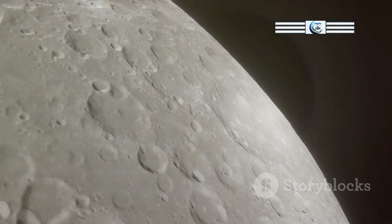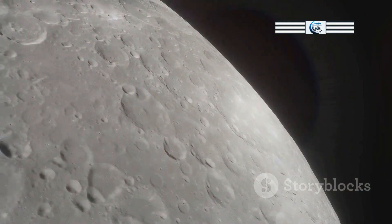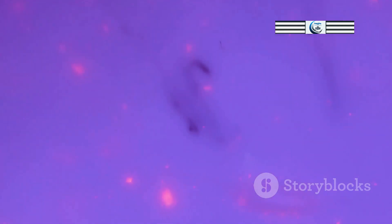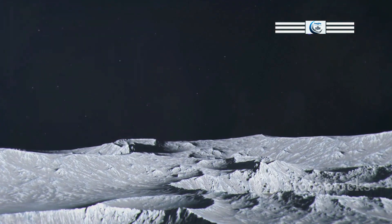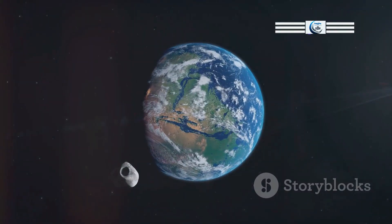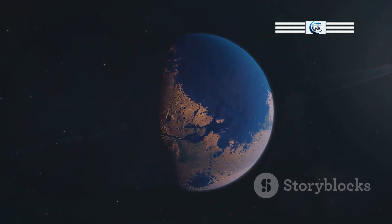The Moon's exosphere is so thin that it is more accurately described as a surface boundary layer rather than a true atmosphere. The density of the lunar exosphere is billions of times lower than Earth's atmosphere at sea level. This extreme thinness means that the few gas molecules present rarely collide with each other. Instead, these molecules follow ballistic trajectories, moving in straight lines until they either escape into space or collide with the lunar surface. The difference in atmospheric density between Earth and the Moon is primarily due to their gravitational pull.